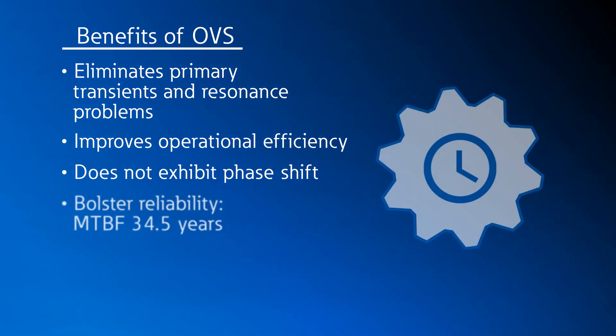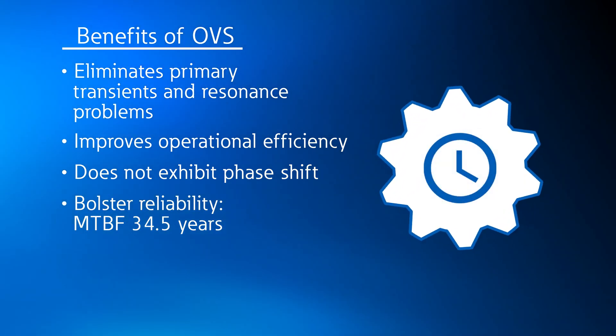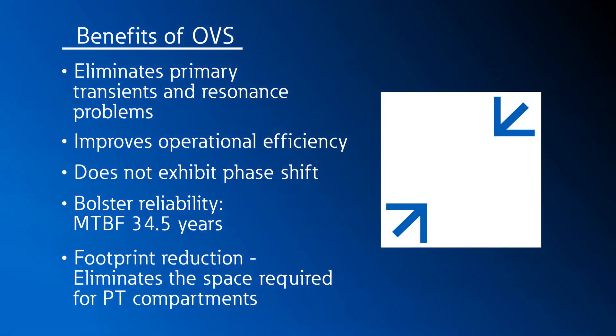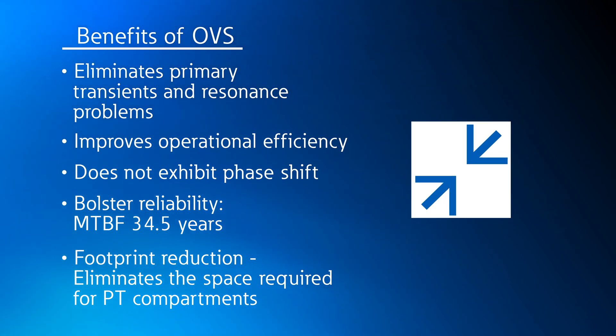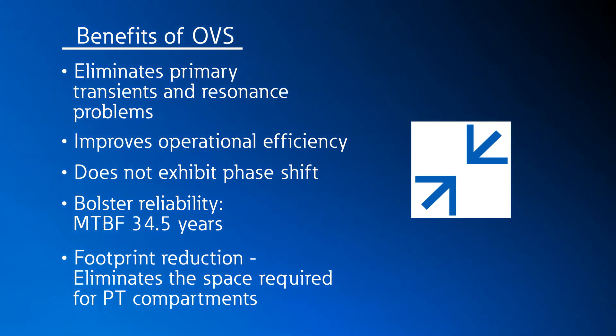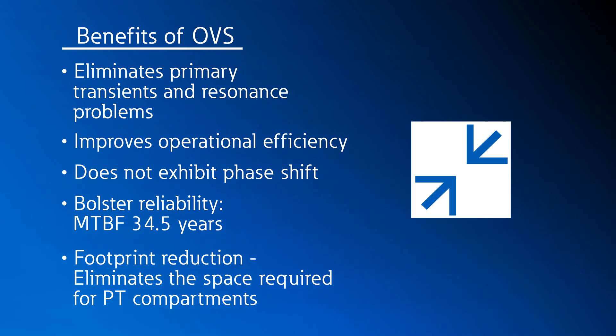OVS maintains high reliability with an estimated mean time before failure of 34.5 years. RVDs are much smaller than PTs and can be fixed mounted in the rear of the gear. Therefore, RVDs don't require an auxiliary compartment, allowing an additional feeder breaker or additional device such as an RTAC, PLC, or Ethernet switch, or possibly even eliminate the structure entirely.